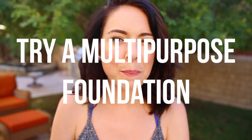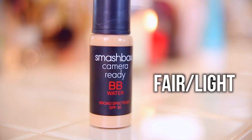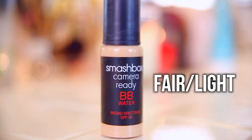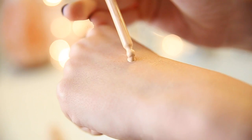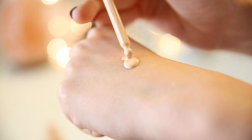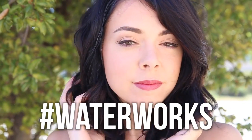Tip number one is to try a BB water with a primer built into it. I'm actually working with Smashbox in this video to promote the camera ready BB water and I'm using the color fair light. It already has a built-in primer so you don't have to prime your face, and there is no alcohol in the product, so it's not going to sink into any fine lines or wrinkles — it's just going to leave your face looking fresh, flawless, and light. If you want to win a bottle of this foundation, check out the sweepstakes in the info box down below and use the hashtag waterworks.